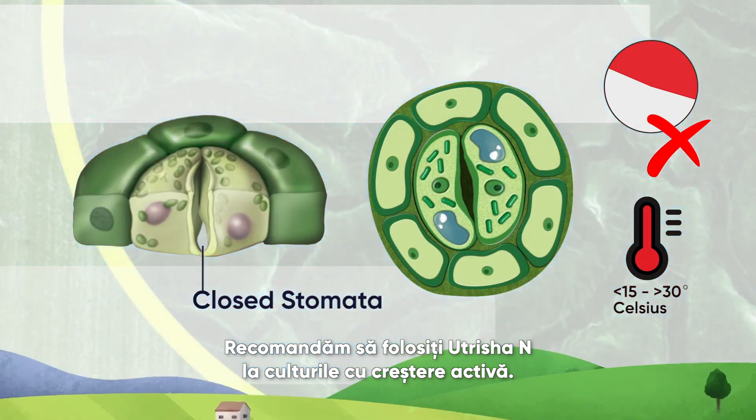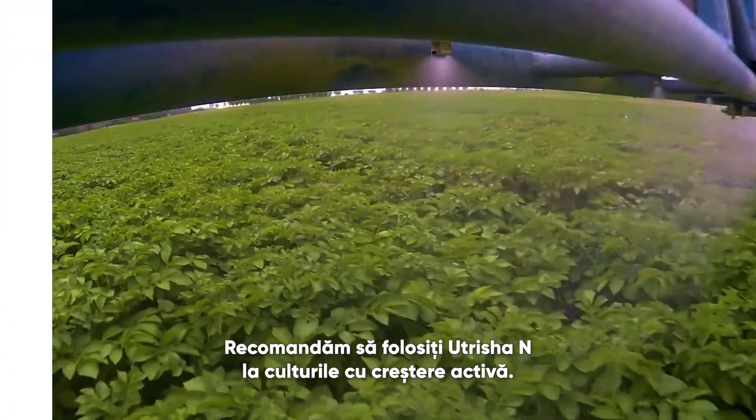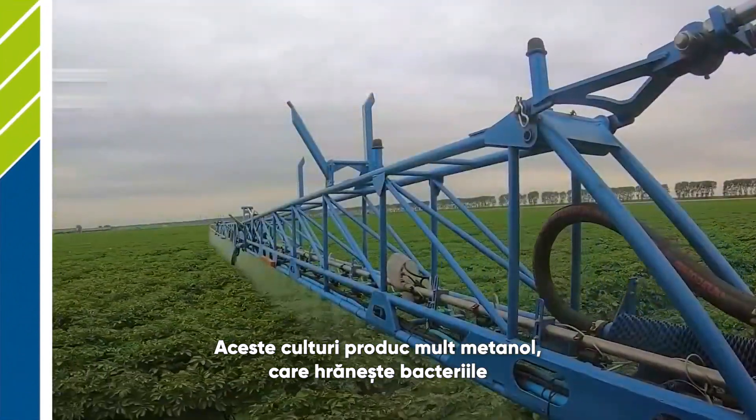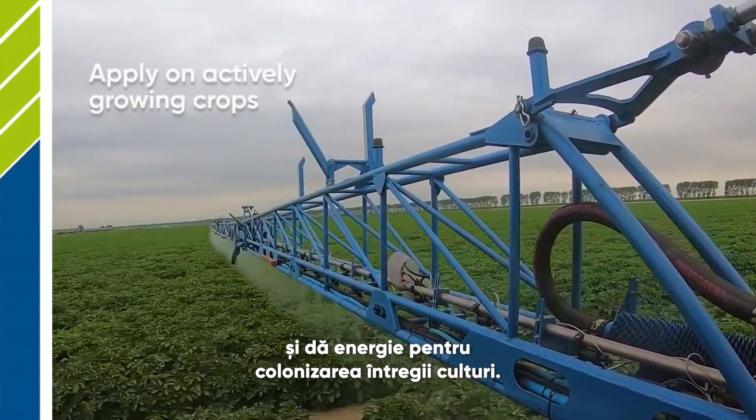We recommend using Nutritia N on actively growing crops. Those crops are producing a lot of methanol that feeds bacteria and gives energy to colonize the whole crop.